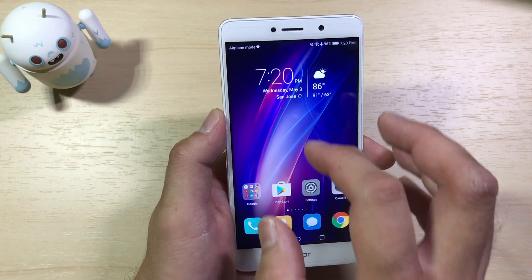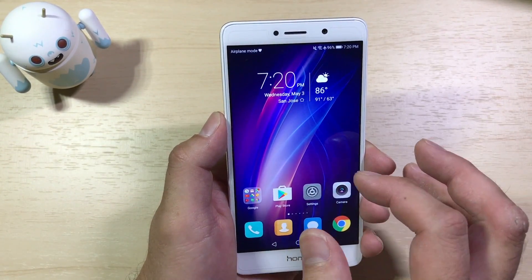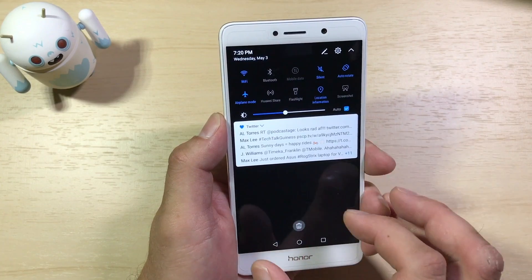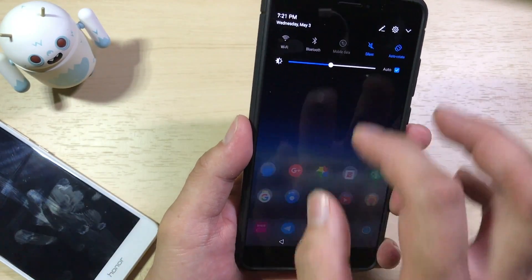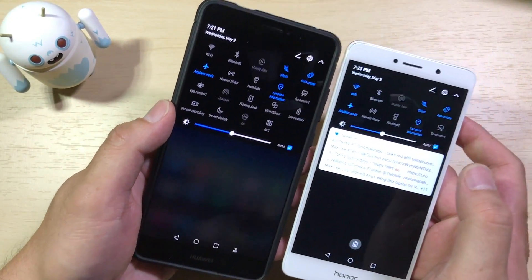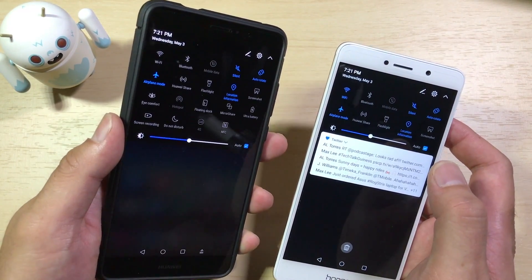Let's get into the device to see what has really changed. The notification panel is another thing that used to annoy me in EMUI 4, where it used to be a split shade — pull down on one side for notifications, pull down on the other side for quick toggles. Now it's all in one shade, just like Android usually functions, with quick toggles up top and notifications below. What's interesting on the Honor 6X is that you only get two rows of quick toggles, whereas on something like my Mate 9, it has up to four rows. I'm not really sure why Honor decided to do that.